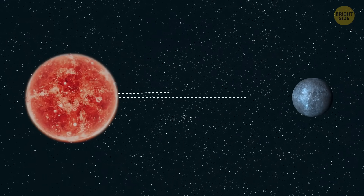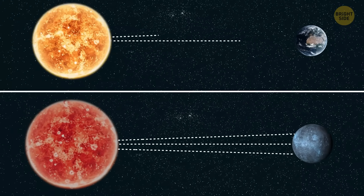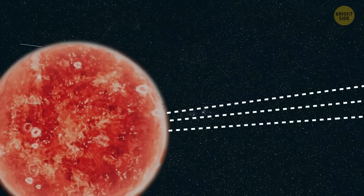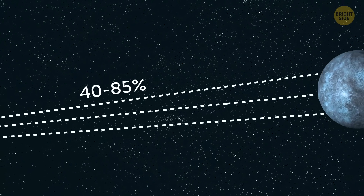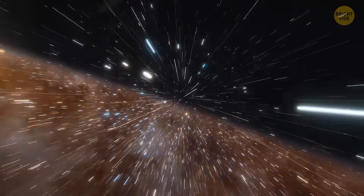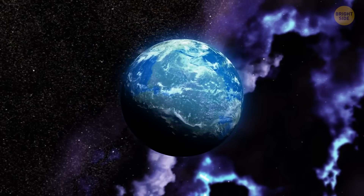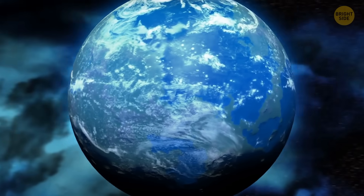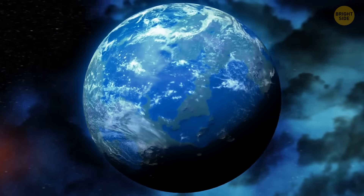The CHZ is based on how much energy a planet gets from its star compared to Earth. If a rocky planet gets between 40 to 85% of that energy, it's considered to be in the CHZ, no matter how far away it is from its star. These planets have a higher chance of being habitable. And yes, TOI 715b is located there.